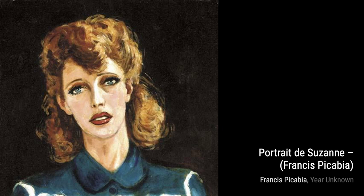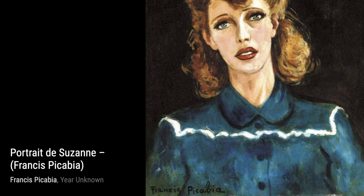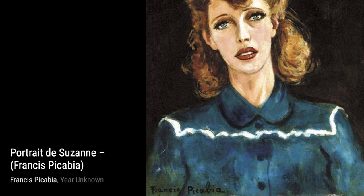And there you have it, a glimpse into the incredible artworks of Francis Picabia. His unique style and exploration of different art movements have left a lasting impact on the art world. Stay tuned for more artist spotlights on VisArt.